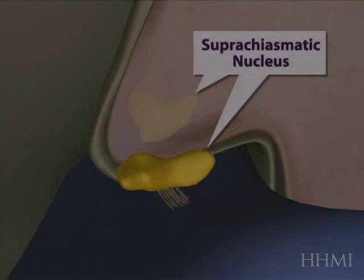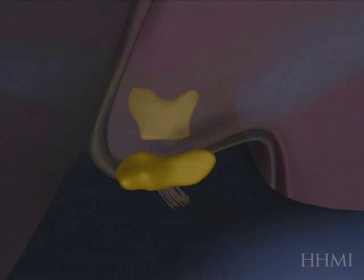The suprachiasmatic nucleus, or the SCN as we call it, acts as a biological clock system for us in our brain.